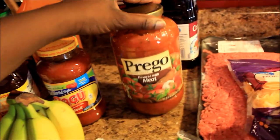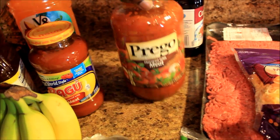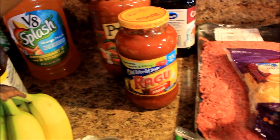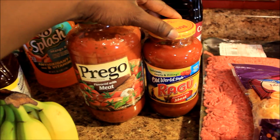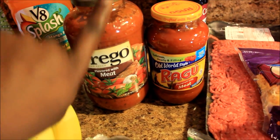And I got some Prego — this is my favorite pasta sauce, Prego flavored with meat. I had got a Ragu but it was so small, and I couldn't find a small Prego, so I got both of those. I've never mixed them together before, but hopefully it won't taste gross because I prefer the Prego over the Ragu — but either way I'm gonna make it do what it do.